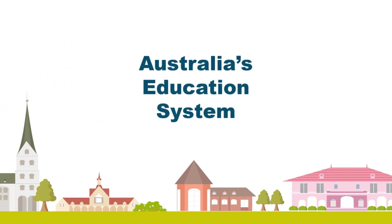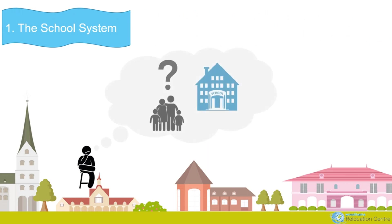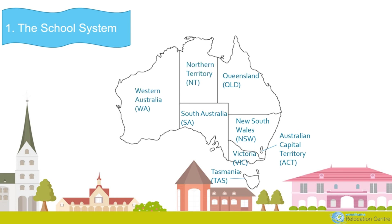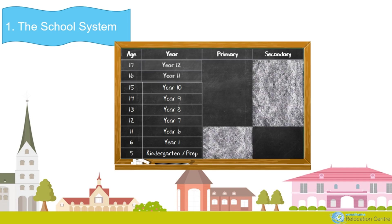Let's explain a little about the education system in Australia. Your children's education will undoubtedly be a really important factor in a successful relocation. The school education system is similar across the country with minor variations between states. School education is compulsory until 16. Most children start school at 5, in what is referred to as either kindergarten or prep. School education runs for 13 years and is divided into primary school and secondary school — there's no middle school in the Australian system.